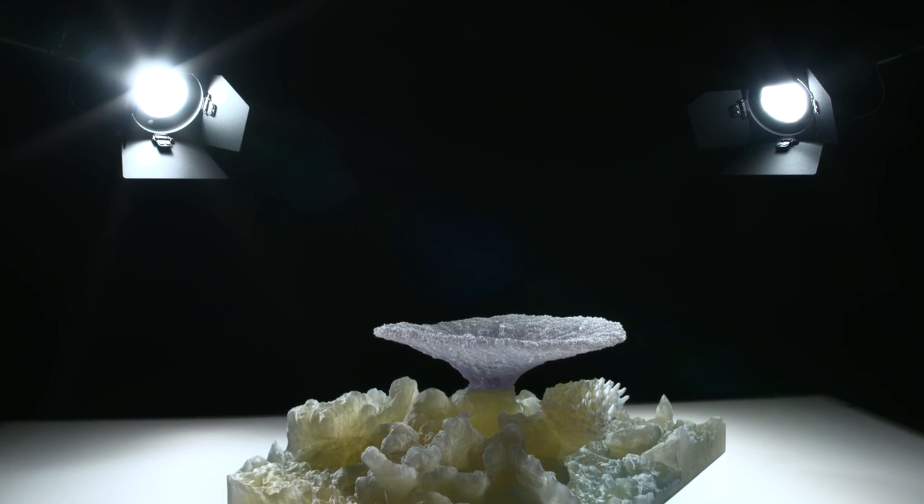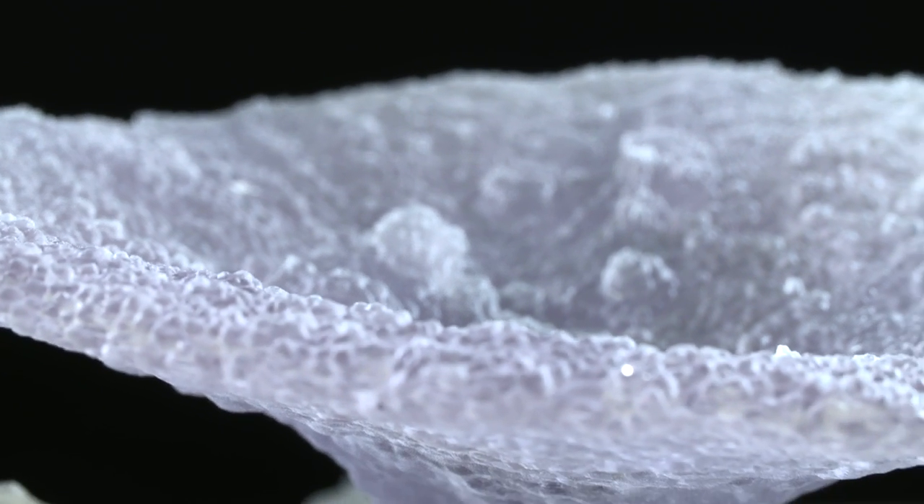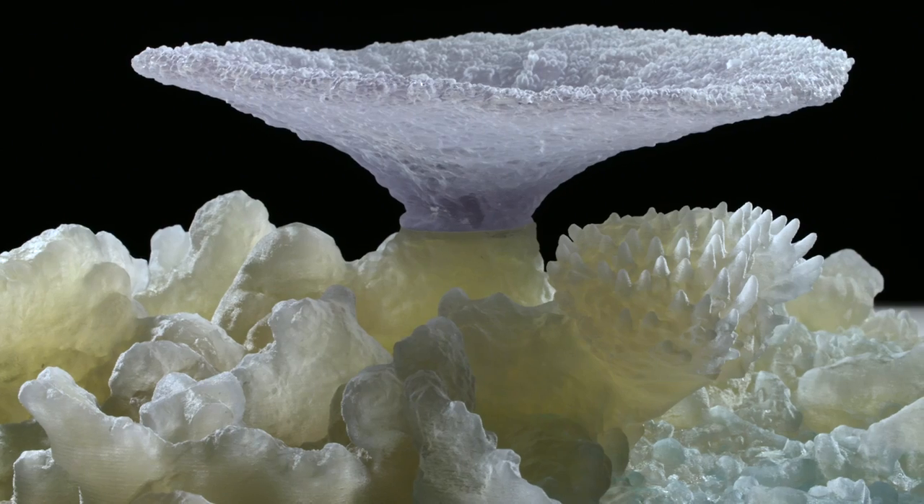I think the power of this technology, of reality capture, will be fully realized once it gets in the hands of citizen scientists — people that aren't scientists in their everyday job.